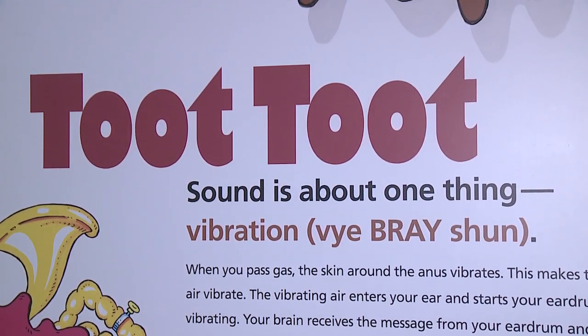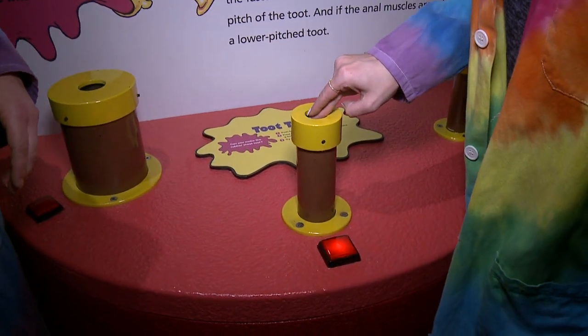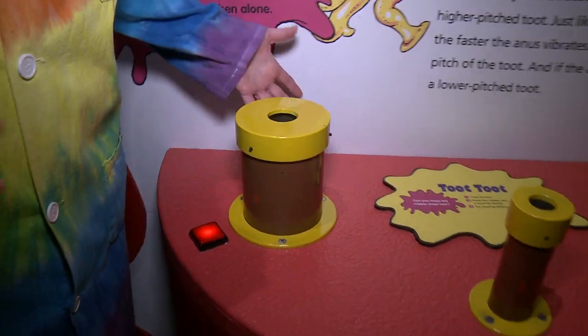Like, what is a vibration? This one's a little bit smaller, so we'll probably hear a different sound. It's a little bit of a higher pitch, whereas this bigger one is a deeper pitch.